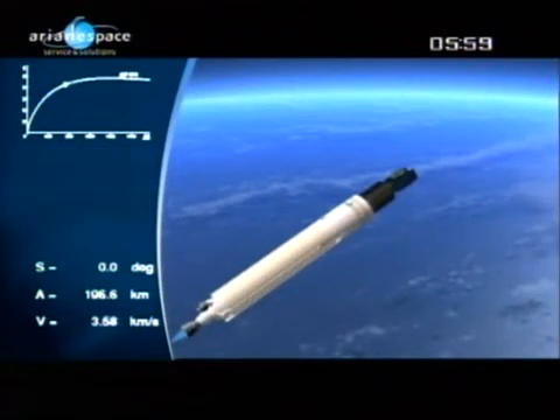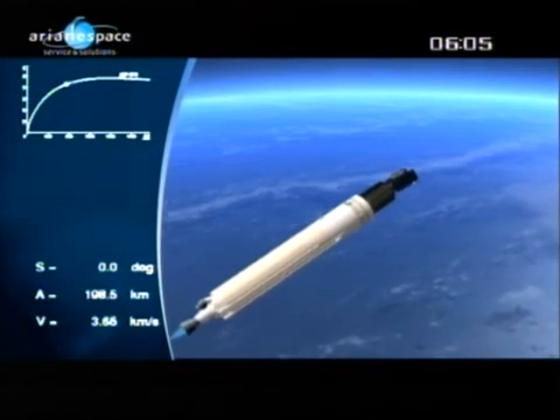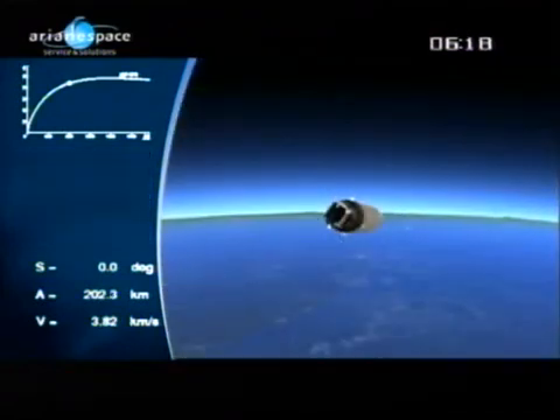Any mass, any orbit, anytime. Soon a complete family of launchers operated by Arianespace will provide flexible, reliable launch solutions: Ariane 5 for GTO missions and Soyuz and Vega for other mission types — scientific, Earth observation, and exploration.